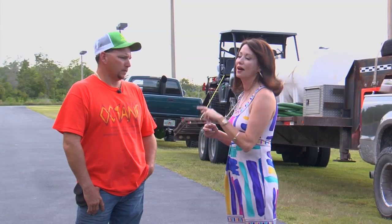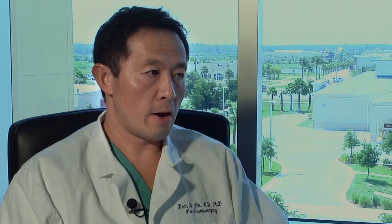Lumbar disc implants are already generating interest — there have been a lot of patients asking about it. The problem is that, as of 2011, it is only FDA approved for a single level and only for patients 55 years or younger.